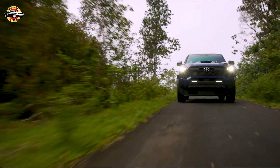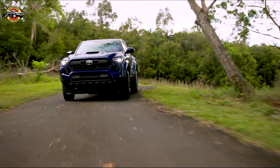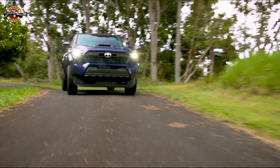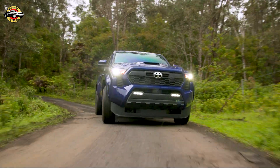Safety is always a top priority, and the 2024 Tacoma doesn't disappoint. It comes equipped with Toyota Safety Sense 3.0, offering a comprehensive suite of advanced safety features to keep you and your loved ones protected on the road.